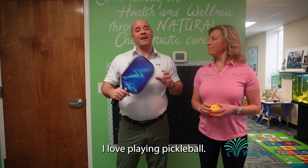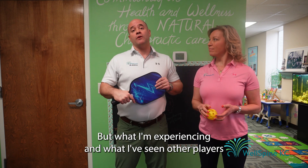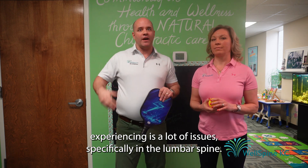Yes, I play pickleball, I love playing pickleball, but what I'm experiencing and what I've seen other players experiencing is a lot of issues specifically in the lumbar spine. Here's why.